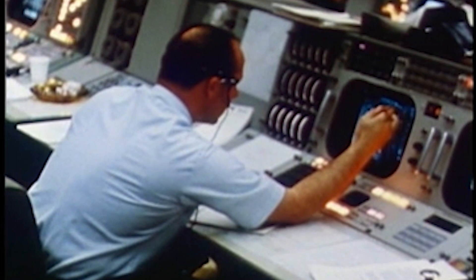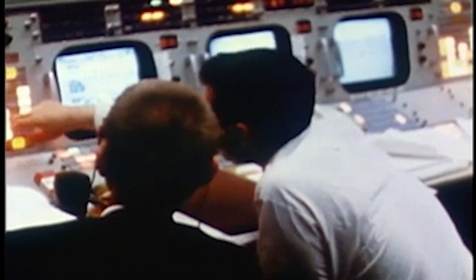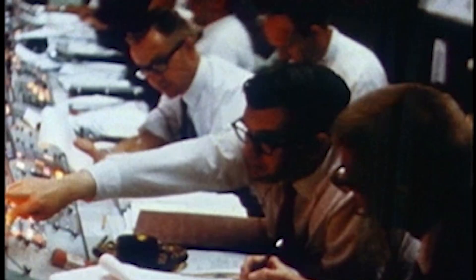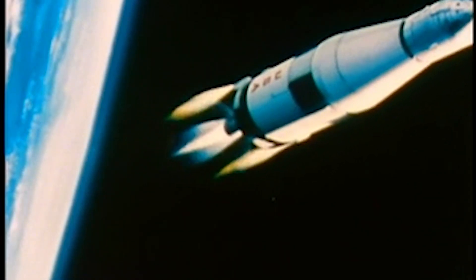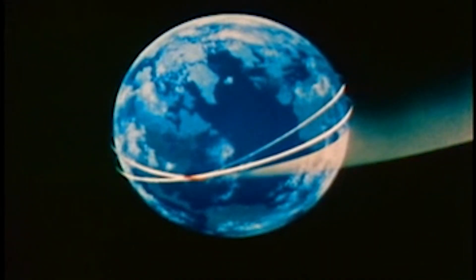Thirty seconds from time of ignition, displays showed a predicted apogee resulting from the burn of 250,263.7 nautical miles. At 2 hours 28 minutes into the flight, ignition was confirmed — a good start, steering set, with good thrust on the S-4B.